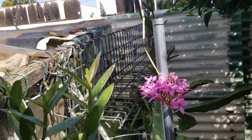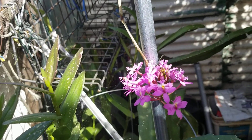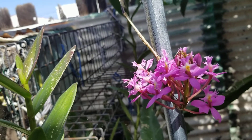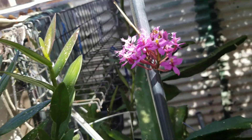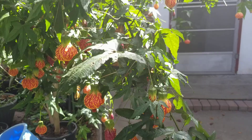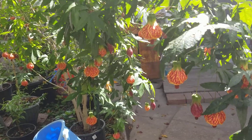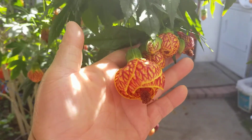And right here is my epiphyllum. And right here is my Chinese lantern — they call it Chinese lantern because the flower looks like a lantern.